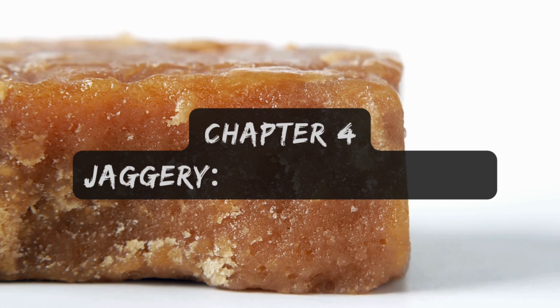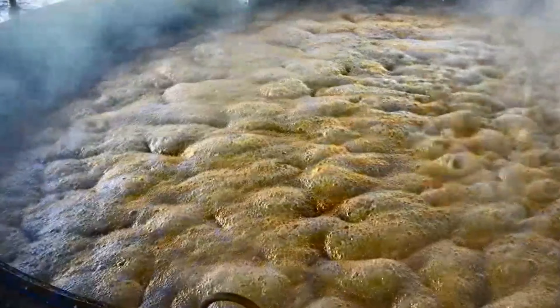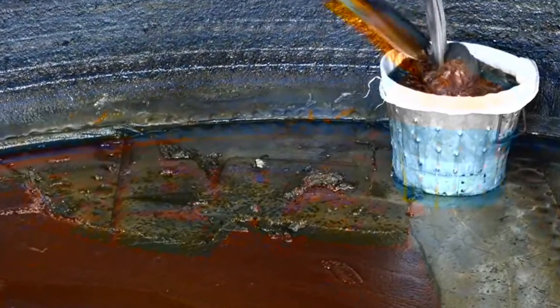Next, let's talk about jaggery, a traditional unrefined sweetener made by boiling sugarcane juice or palm sap. This dense golden brown block retains a host of minerals like iron, magnesium, and potassium, making it a healthy alternative to refined sugars. Its complex taste enhances a variety of dishes, from desserts to savory sauces. However, jaggery's coarse texture can make it harder to dissolve compared to granulated sugars, and it still contains high-calorie content, so moderation is key. Additionally, the traditional production methods can sometimes lead to inconsistent quality and flavor.